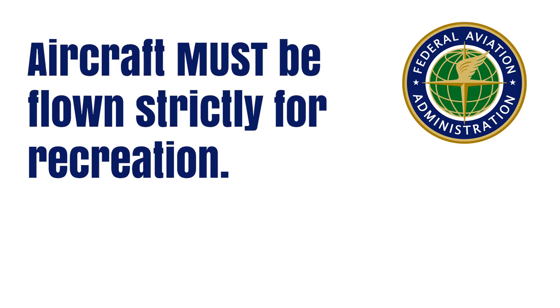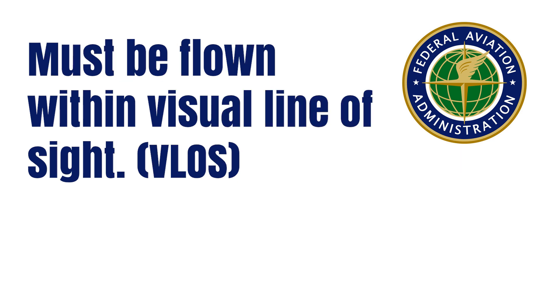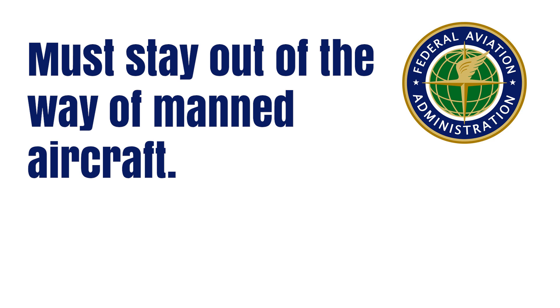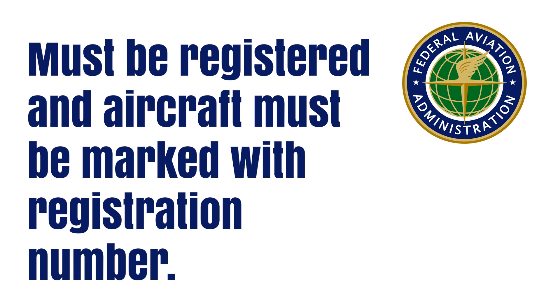Let's look at what the FAA rules are now. Aircraft must be flown strictly for recreation. They must also be flown within a community-based organization's set of guidelines. They must be flown within visual line of sight, and if you're using FPV goggles, then you need to have a visual observer watching your aircraft. You must stay out of the way of all manned aircraft. They must be flown in Class G airspace under 400 feet AGL or have authorization. You must be registered and marked — you can do that by clicking the link in the description below this video.